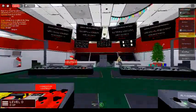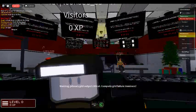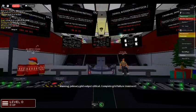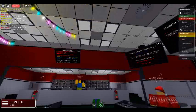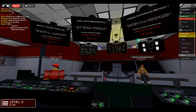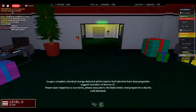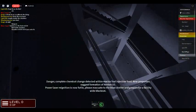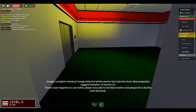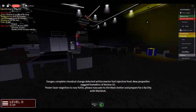Warning: primary grid health critical, complete grid failure imminent. Danger: complete chemical change detected within reactor fuel injection feed. New properties suggest formation of Zentin-15. Power laser re-ignition is now futile. Please evacuate to the blast shelter and prepare for a SOTY-wide blackout.